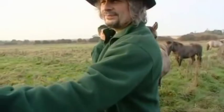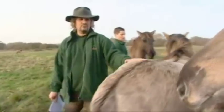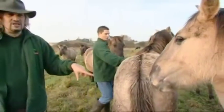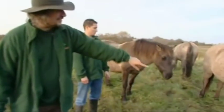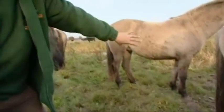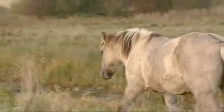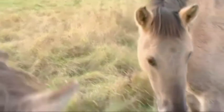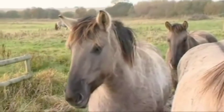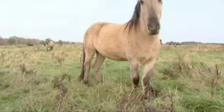You can tell tarpan because of the dorsal stripe down the back and the colour of their coat — this brown dun colour. Unfortunately because they're coming into their winter coats you can't see it so much, but in the summer you'll see zebra-like striping on the back and front legs. They're very happy here and in all the other places we're at, doing an absolutely brilliant job of managing the landscape without human intervention and protecting these really rare pieces of land that would disappear without this type of management.